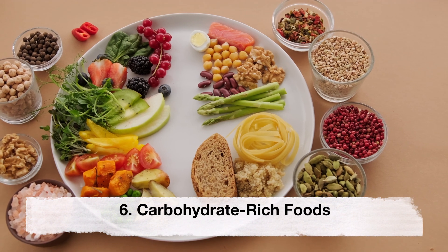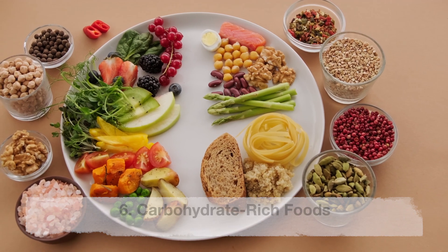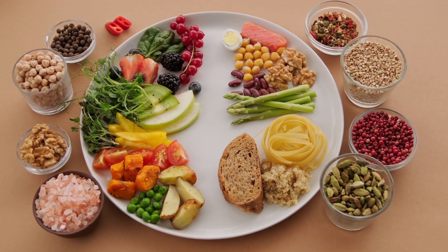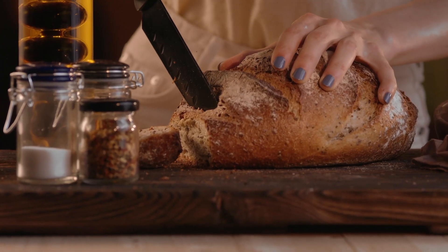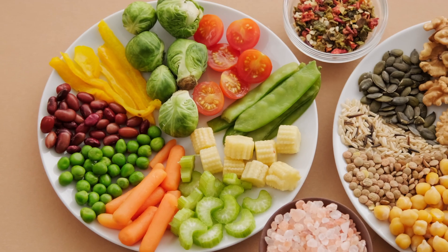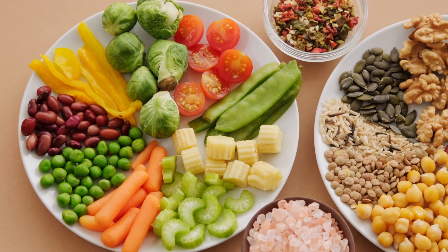Carbohydrates. Carbohydrates provide energy for the expectant mother and her developing fetus. Complex carbohydrates such as whole grains, fruits and vegetables are the best sources of carbohydrates.